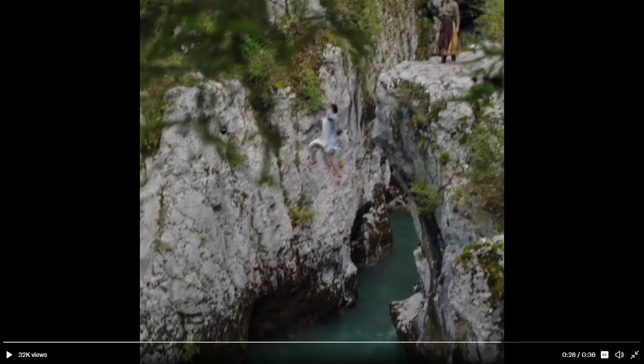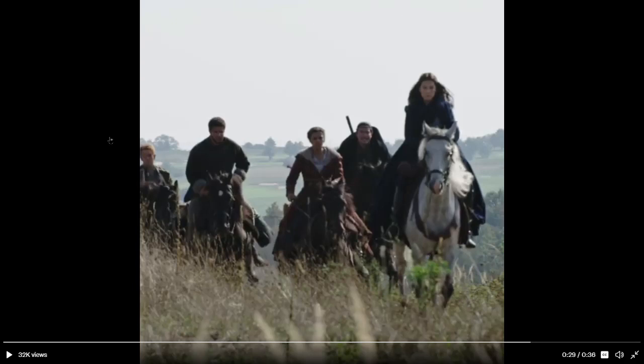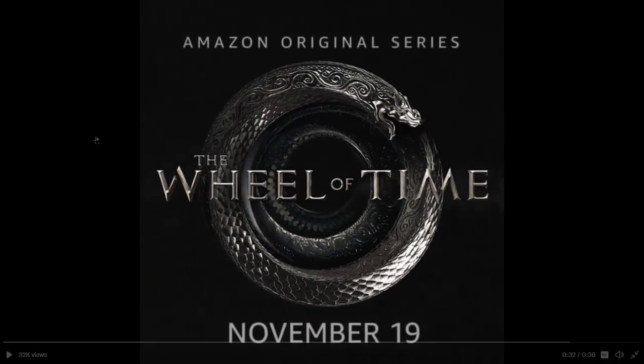Nynaeve throwing away — enough of a cliff. This might be for the women's circle. Here we have Lan, Moraine, and the Emond's Field 5.